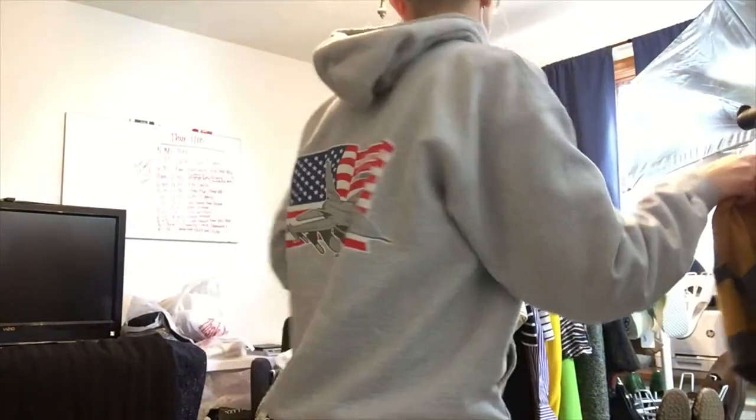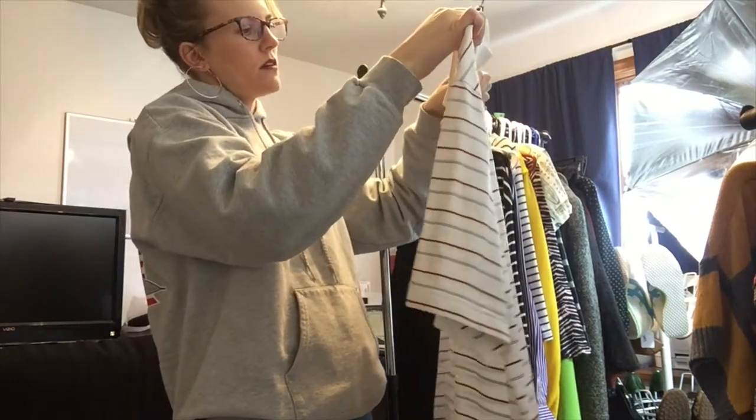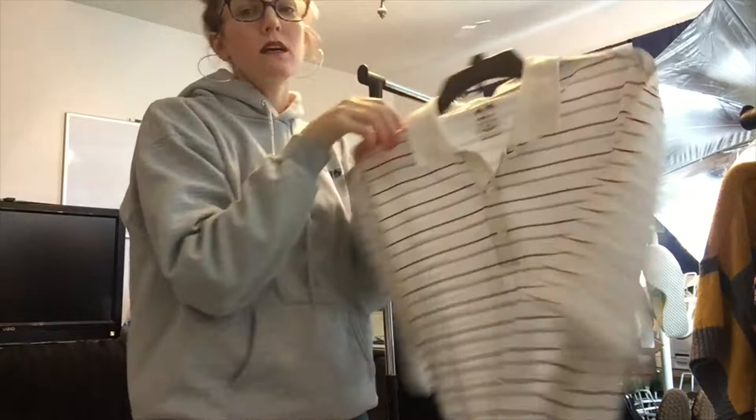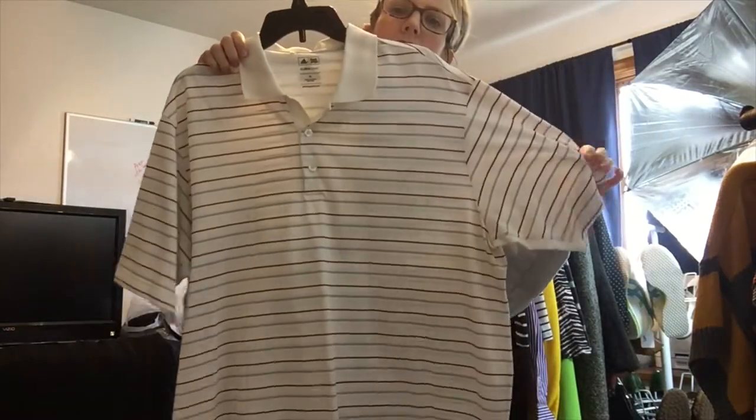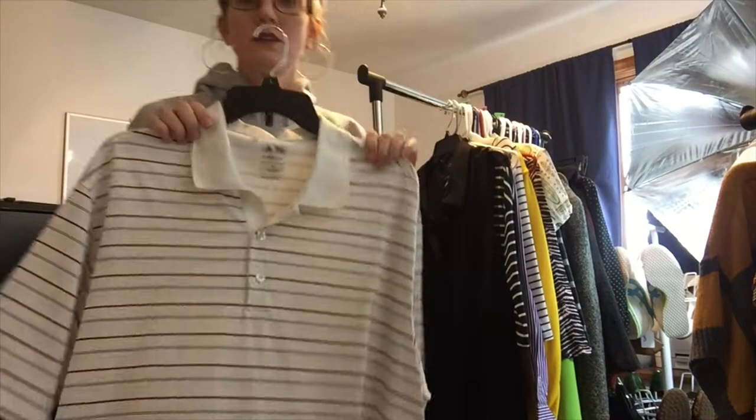This is a men's extra large Climacool by Adidas. It's probably only been worn once or twice because the white is still crisp — it's in excellent condition.